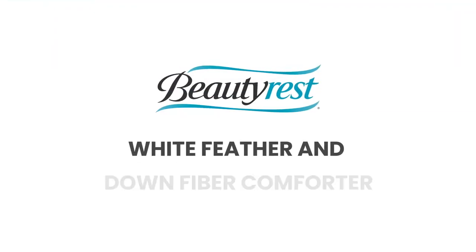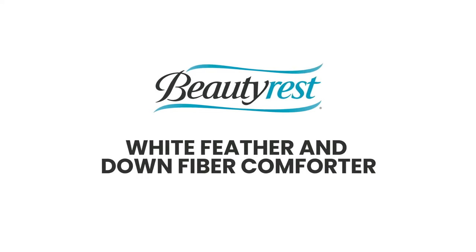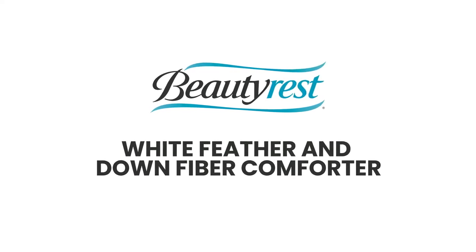The Beautyrest White Feather and Down Fiber Comforter provides elegance and comfort for a good night's sleep.